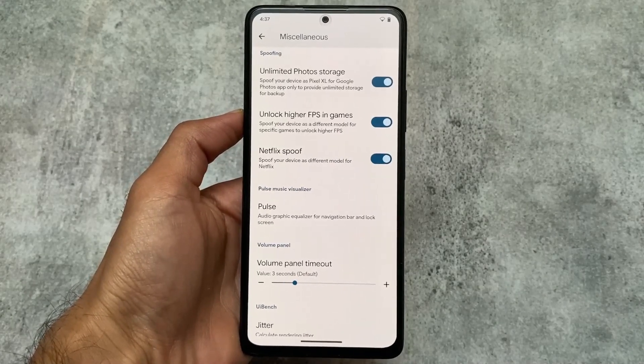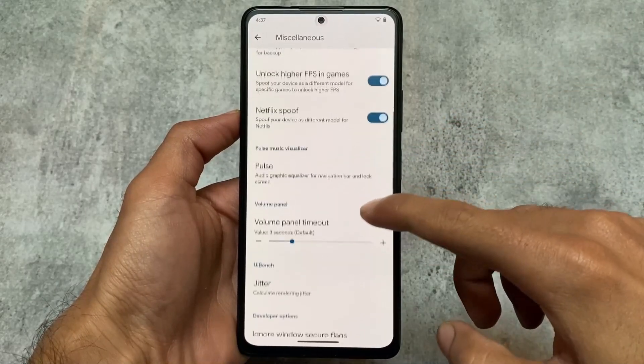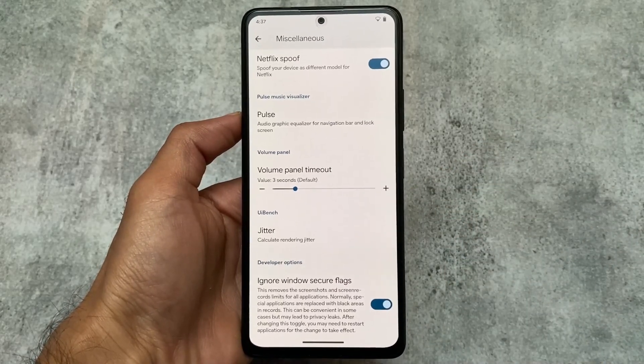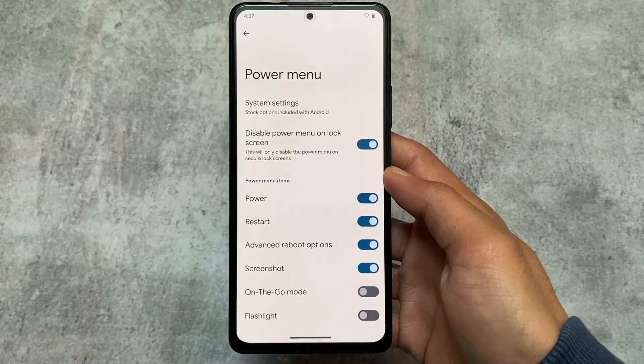In terms of features and customizations, this custom ROM has a lot to offer. In miscellaneous developer options, there's 'Ignore Window Secure Flags,' which is a very useful feature — it removes screenshot and screen record restrictions from apps that normally don't support that.